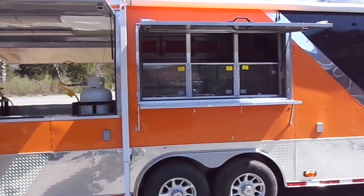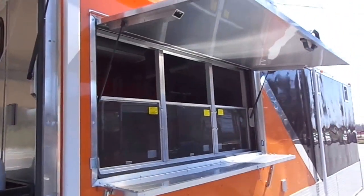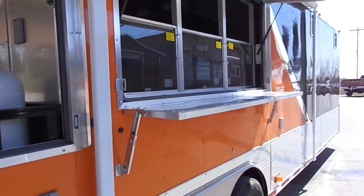The trailer has a three foot by six foot concession window with glass and screens. It has the flip down protector for transport and it has the flip up counter for serving out of.